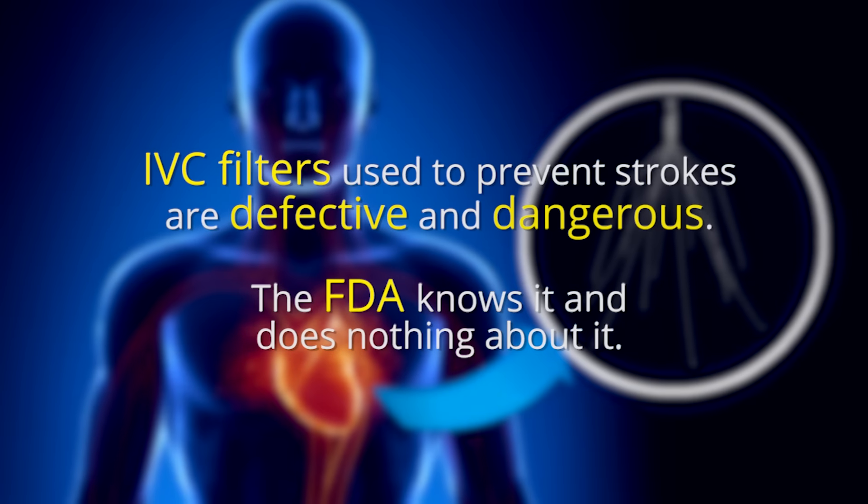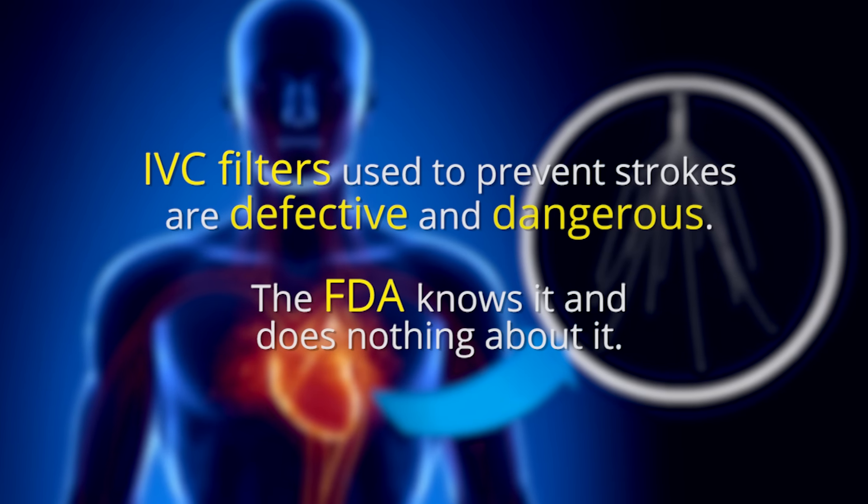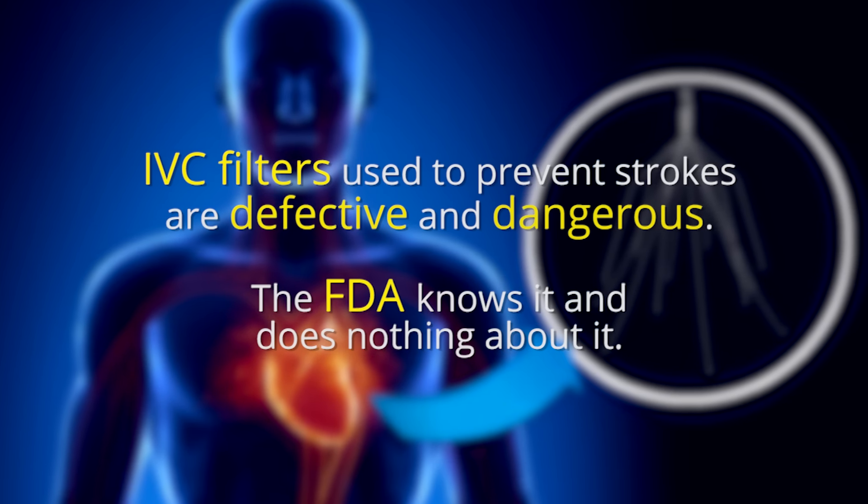IVC filters used to prevent strokes are defective and dangerous. The FDA knows it and does nothing about it.